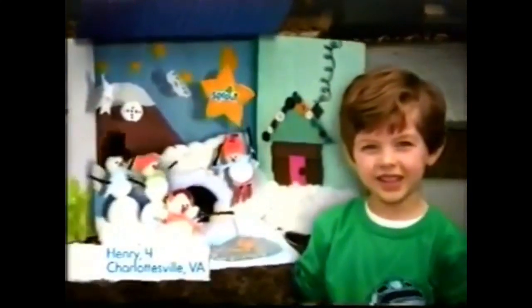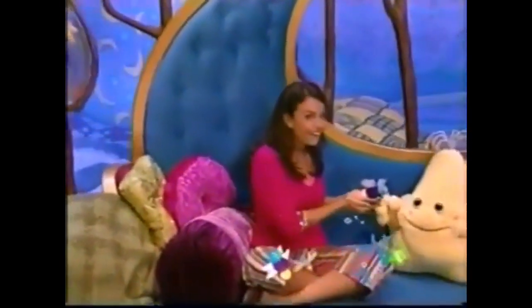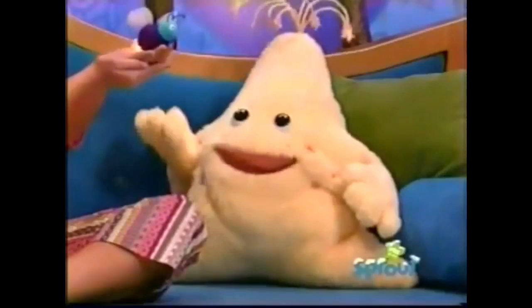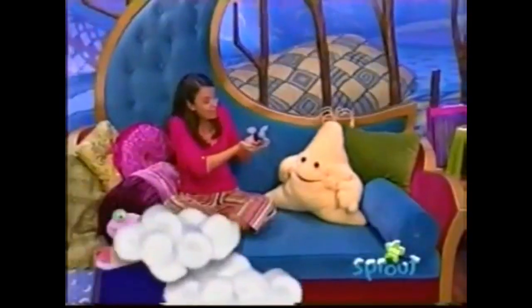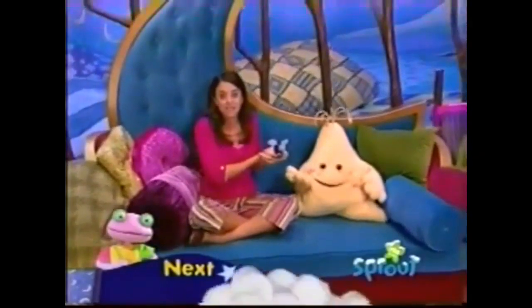And now, back to the Good Night Show here on Sprout. Welcome back, Sproutlets. Look who's here to light the way. Like a bright comet streaking through the sky, it's our favorite Firefly. She flies along in the nighttime breeze. Let's all see what Lucy sees.